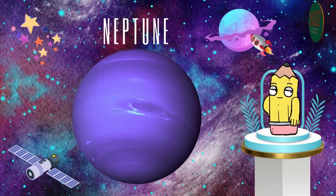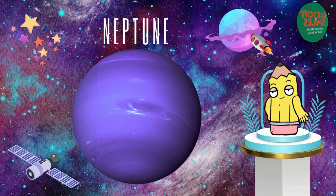Last but not least, Neptune, the mysterious blue giant. It's freezing out there and it has the fastest winds in the solar system.